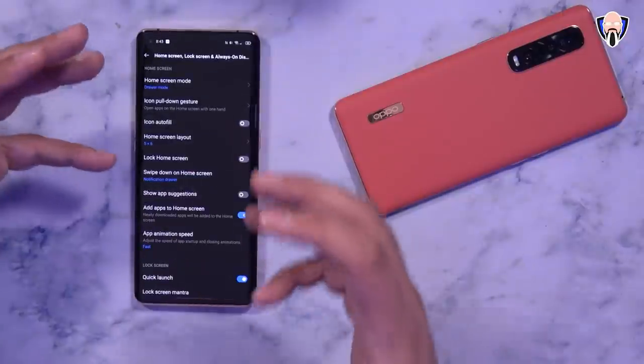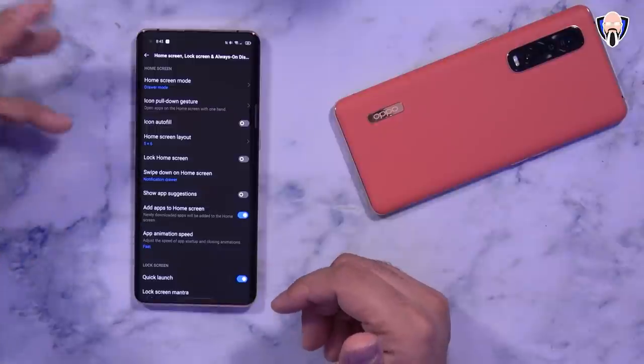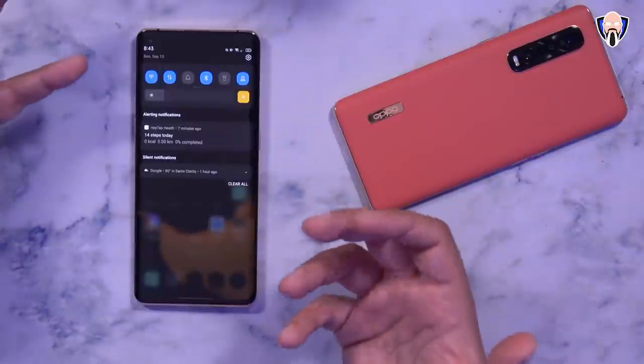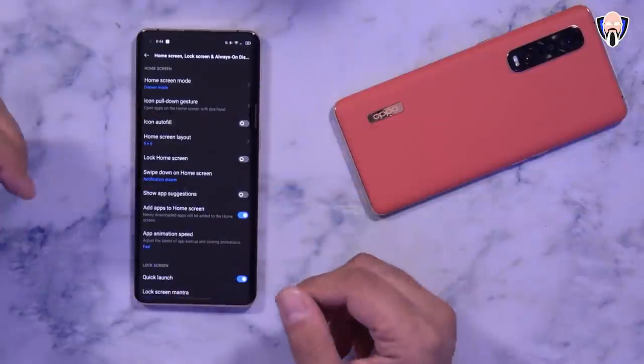Under the 'More' option there are additional customizations. You can change the type of launcher — with a drawer or without a drawer — and the home screen layout. Swipe down is also configurable to open notifications, which I really like especially on a device this big.